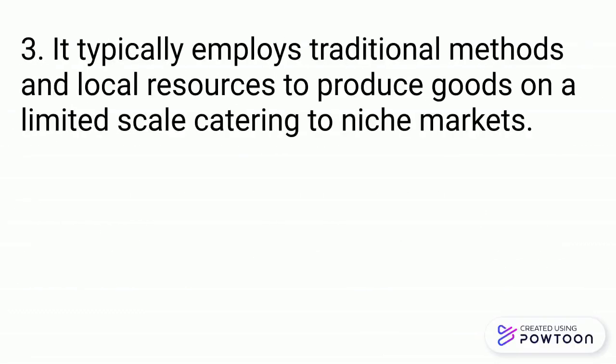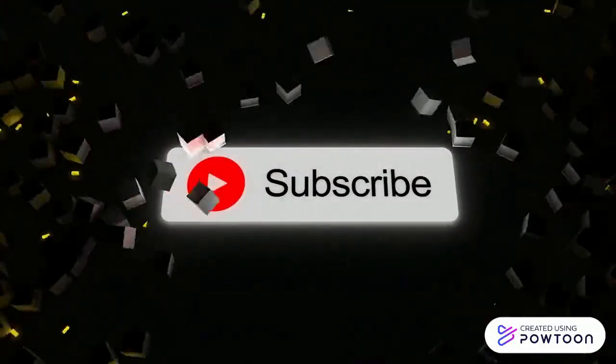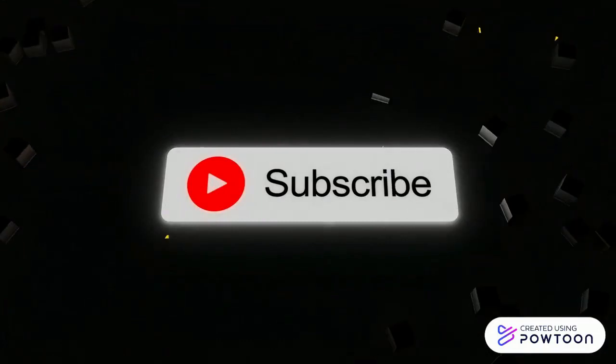You have now mastered the types of industries based on size. Understanding the different types of industries is crucial as it gives us insights into how an economy functions. Remember, learning is a journey, and we are here to support you every step of the way.